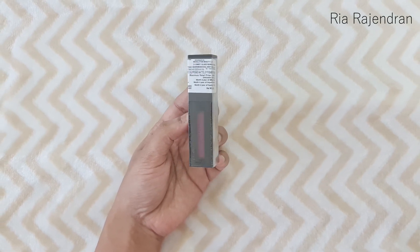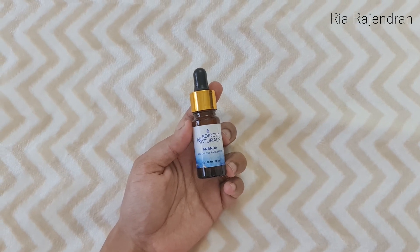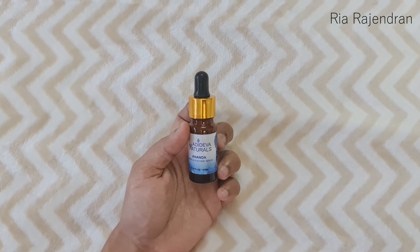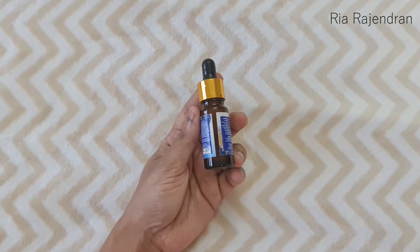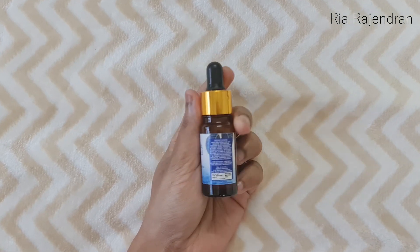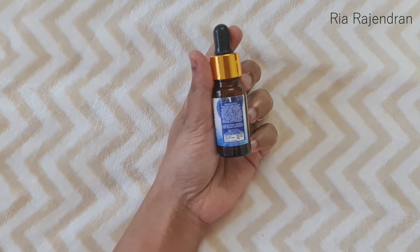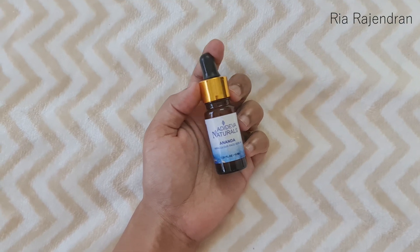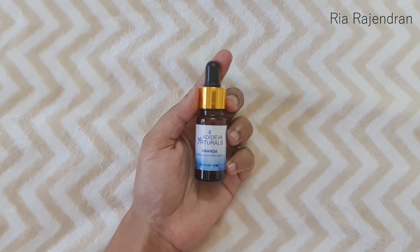The last product is by Adideva Naturals — this is their Ananda Miraculous Face Serum. It's a 10 ml full-size product and it retails for Rs. 799. I've never heard about this brand before, but it does contain aqua, hyaluronic acid, veg glycerine, xanthan gum, and aloe vera — quite a lot of useful ingredients. I'm looking forward to seeing how this one works for me.